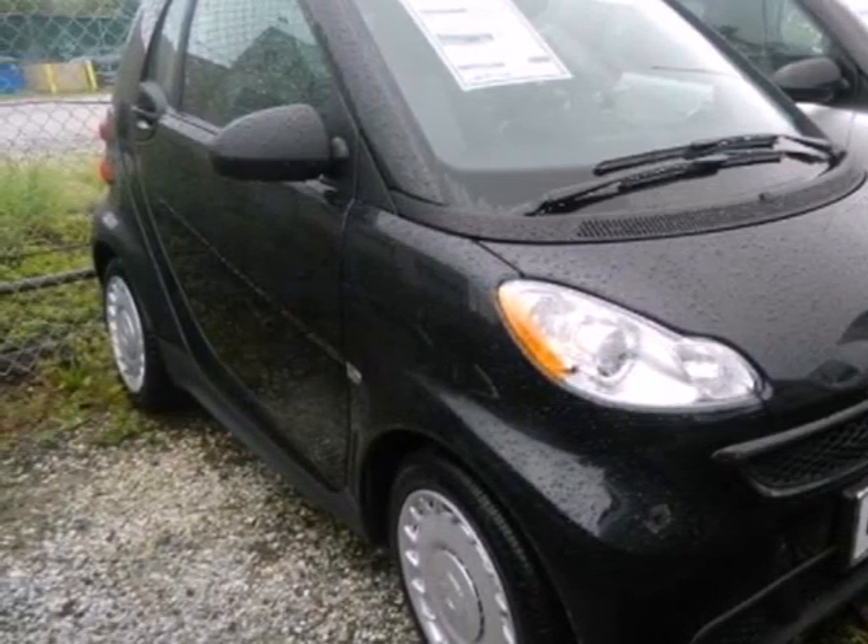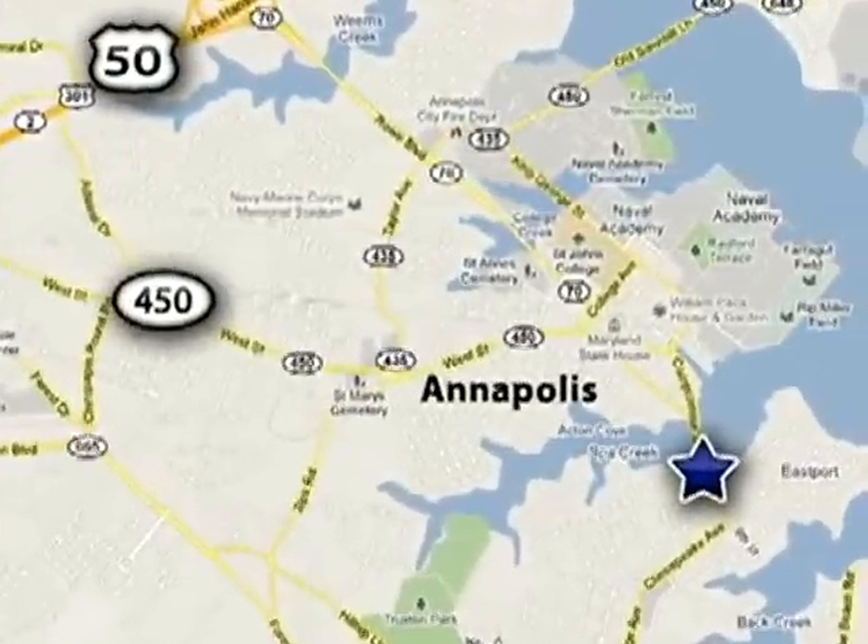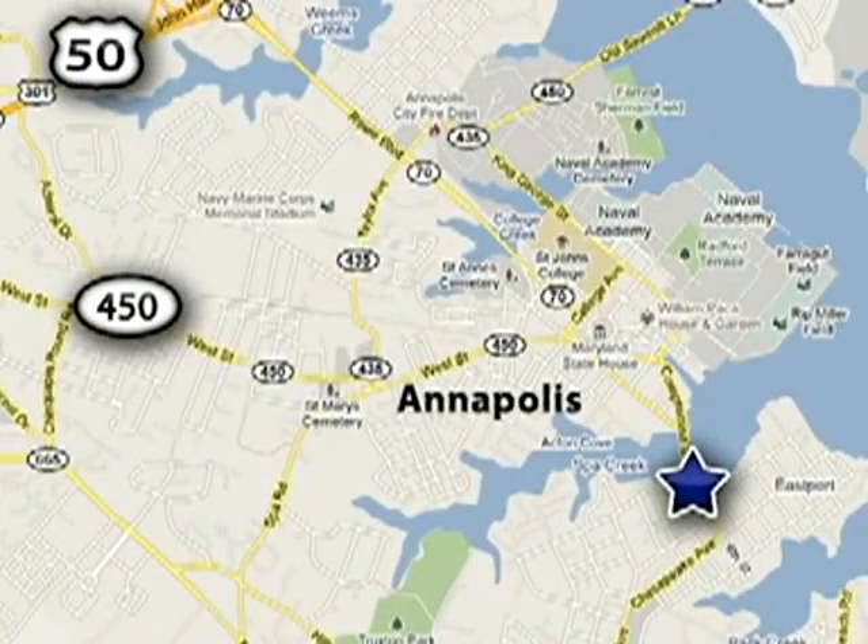Stop in today and see it for yourself. Smart Center Annapolis is conveniently located at 324 6th Street in Annapolis, Maryland.